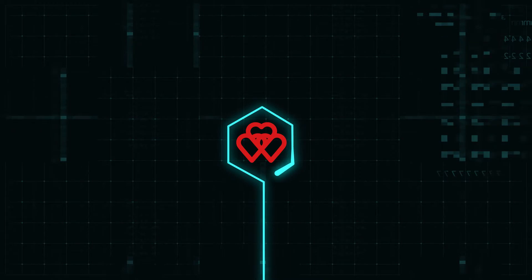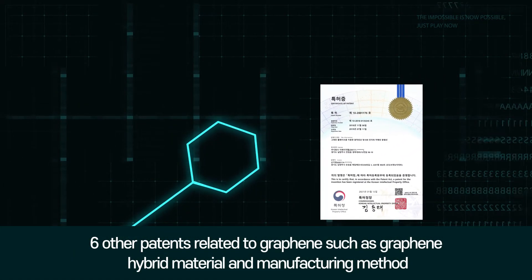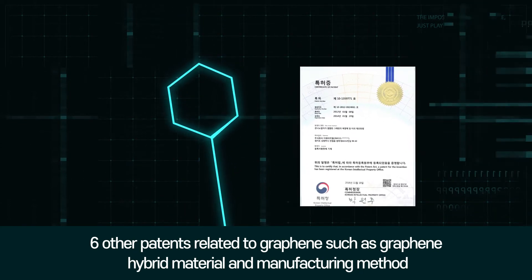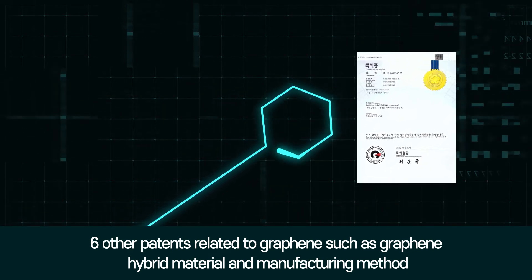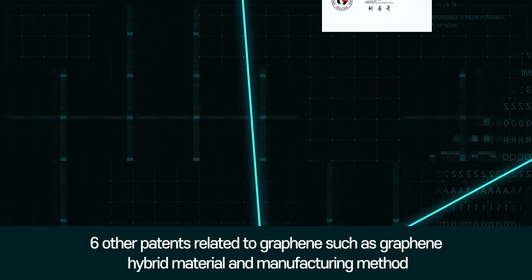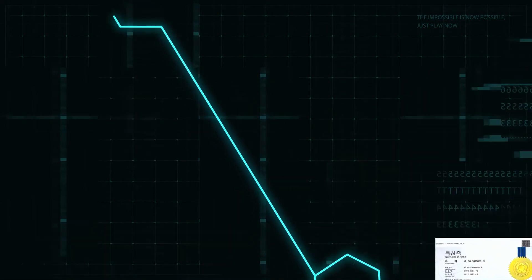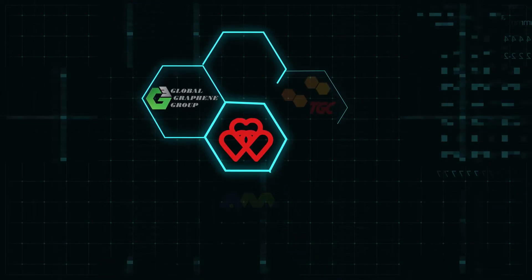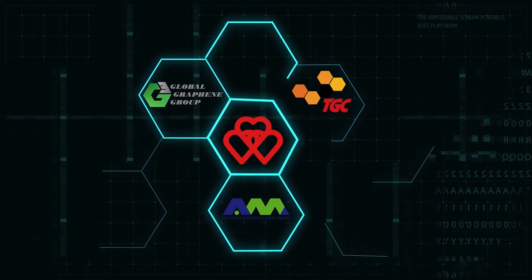GHL was founded in 2012 and is a leading company in the graphene field. We have acquired ISO certifications and meet international standards with about 20 patents for various technologies. We have also signed on to cooperate with the world's largest graphene producers — G3, Anstron, and TGC. We are known widely as specialists in graphene product production, and we are continuing to actively expand the scope of our activities.